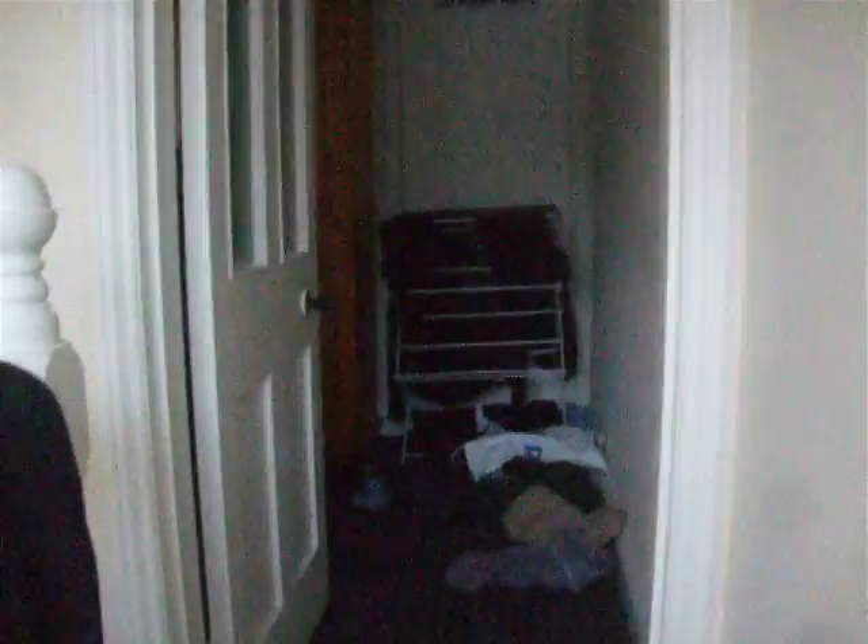And that's another bedroom. And in front of me that bedroom where it says losing party — it's got amazing storage in there. It's probably about 3 meters by 5 meters. Never run out of space to store all your stuff.